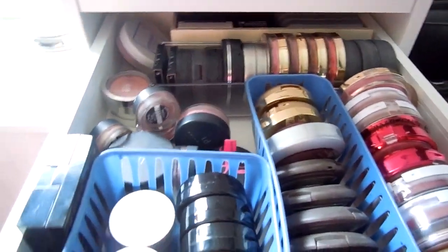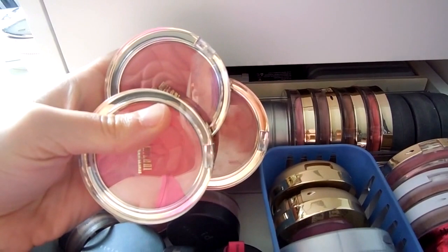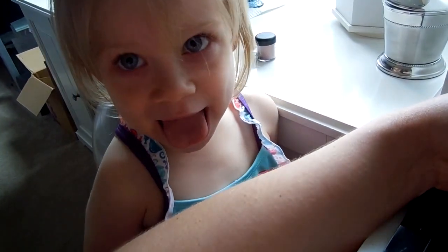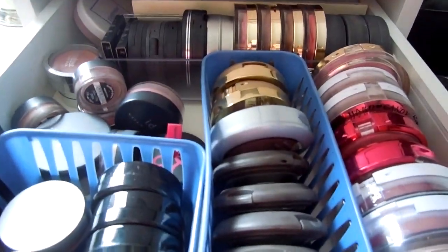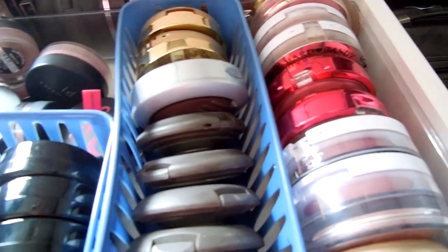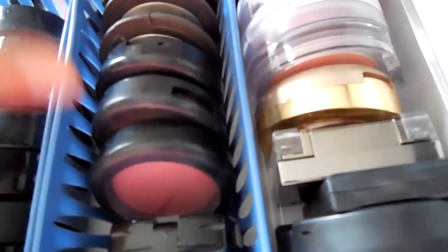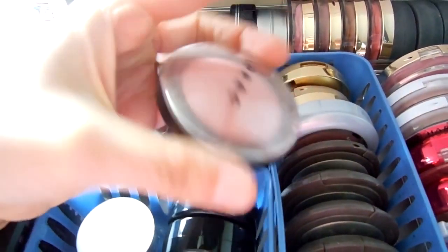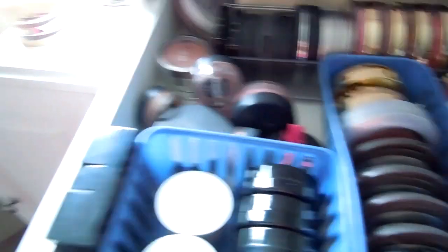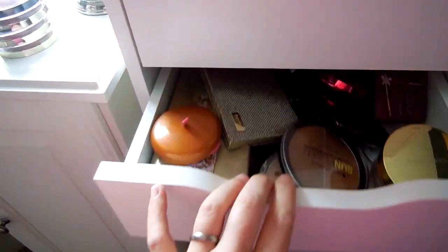Here we go with the beloved blush. I'm basically going to be using the new Milani Rose Powder Blushes that I recently received — definitely these three. I also want to pull something I haven't used in a really long time, and I think it might have to be the Lorac Baked Blush in Velvet Rope. I haven't used this in a very long time, so I'm going to go ahead and grab that one. That'll be my blush choices for the next couple of weeks.